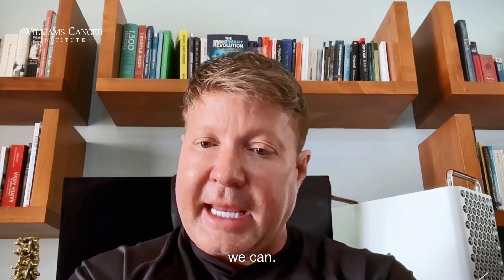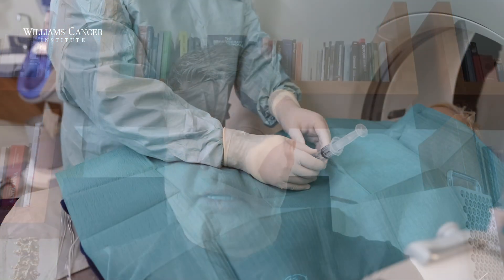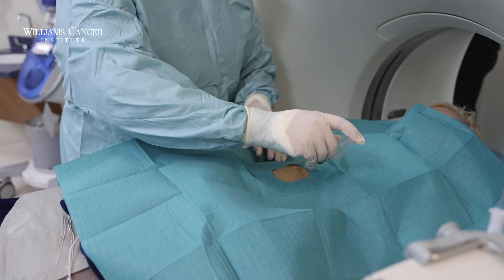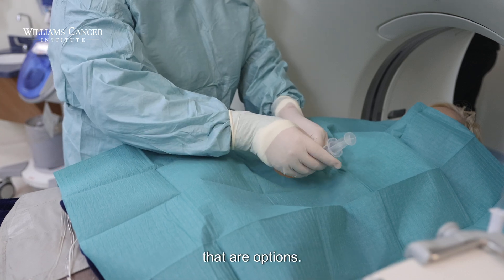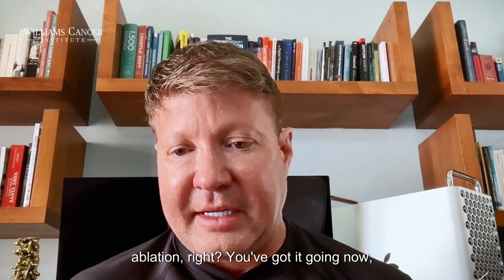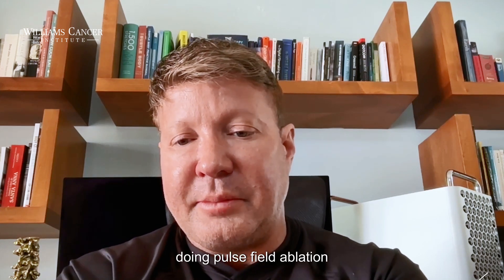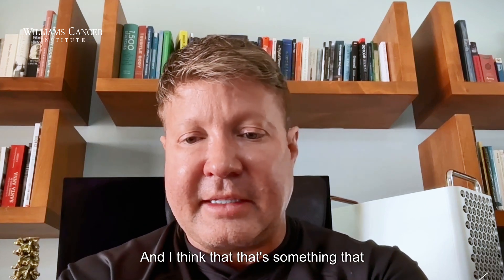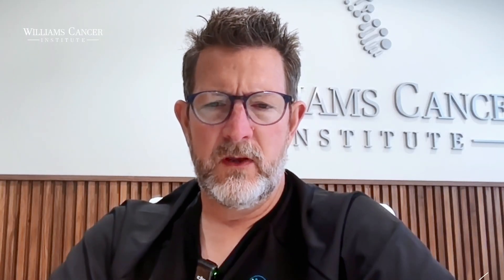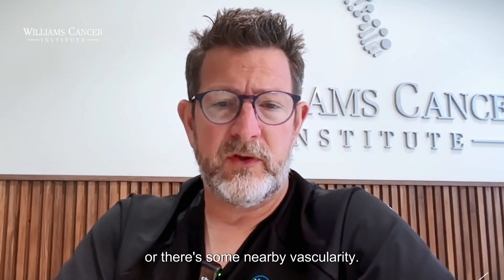Can we do it without ablative technologies? Yes — there are things called lytic agents you can put in there. And sometimes once you get the process going, maybe you don't need to keep doing ablation; you can just keep injecting and push it along. But I do think that in the initial parts, if possible, doing pulse field ablation is very helpful and should be done when you can.